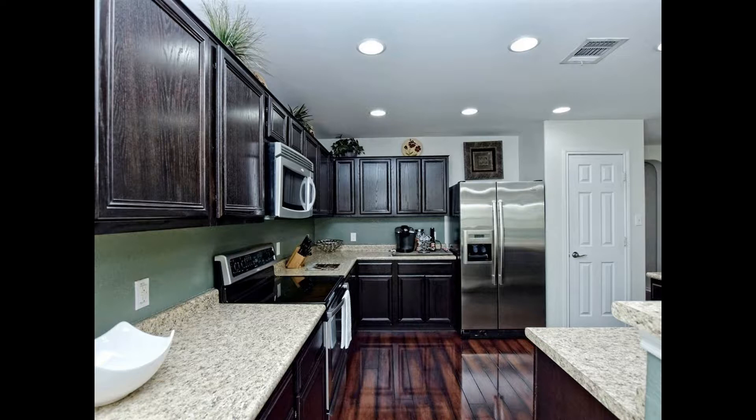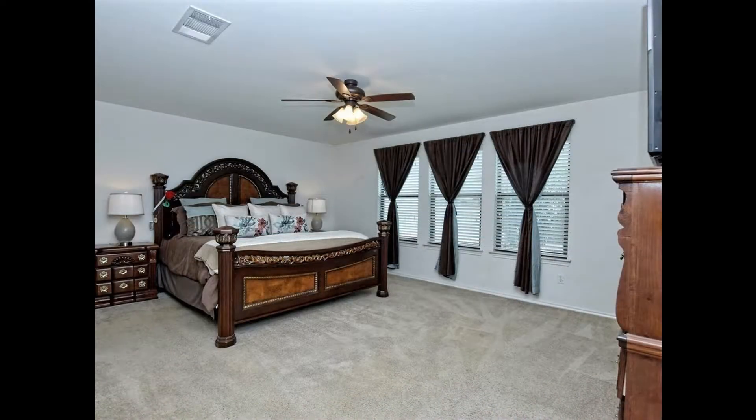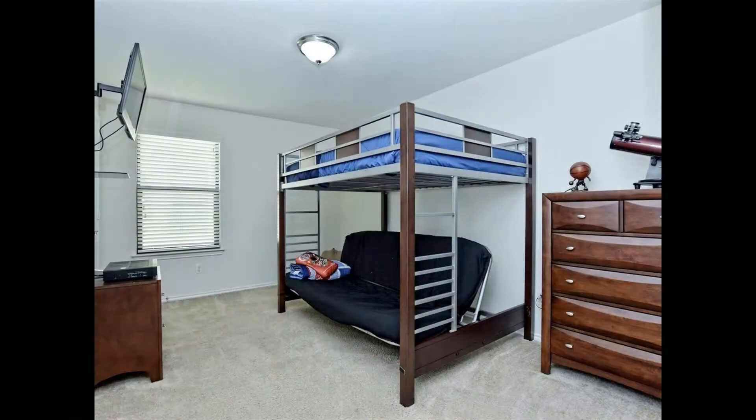It also features a beautiful kitchen that includes stainless steel appliances. You can also enjoy soaking in the jetted garden tub in your master bath. Other features include an ample backyard, patio with awning, and a fan to enjoy those warm summer evenings.